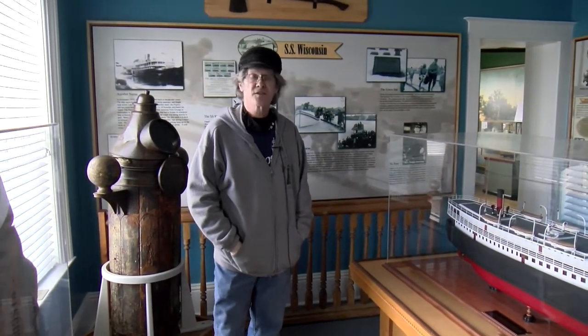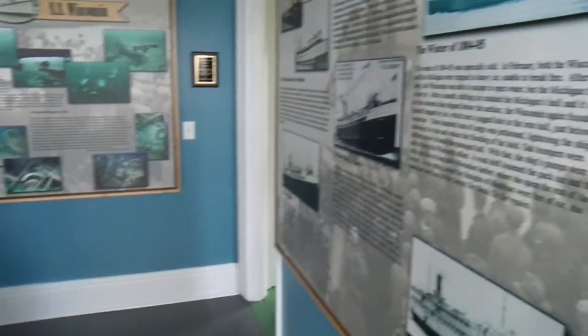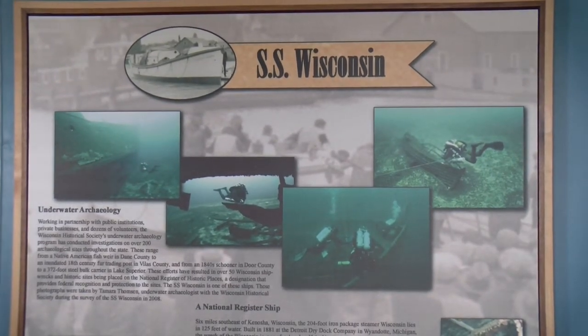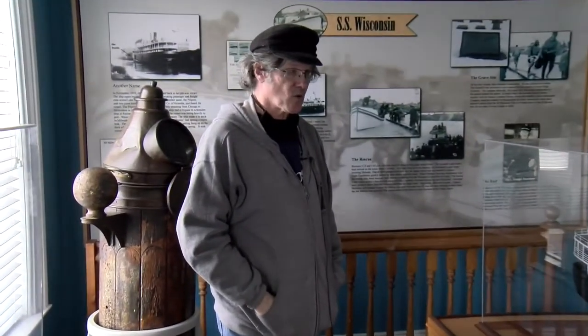The SS Wisconsin sank in a bad storm — note the date: October 29, 1929, the same day the stock market crashed. This ship was struck by lightning, had a collision, and grounded several times, so it didn't have a very good record. It's sunk right out here about 15 miles out in about 125 feet of water. We have pictures of it on the walls, and there's a board showing how the ship looked in 1929 when it sank, and how it looks now underwater — you can even see that automobiles are still on it.